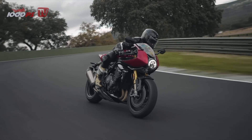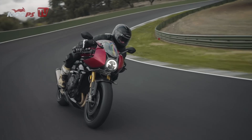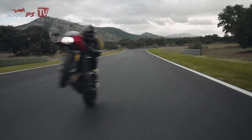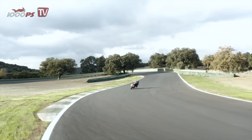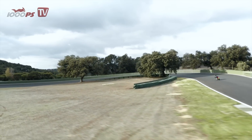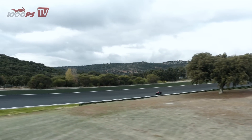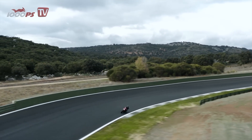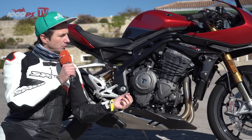The ABS and traction control regulate depending on lean angle, and the wheelie control is also based on IMU gyro sensor technology, which makes power wheelies wonderfully smoothly controlled and easy to handle. The motorcycle is technically up to date in every aspect. After all, the Speed Triple has been completely redesigned for 2021, and the new engine will be the centerpiece of Triumph's future upper class.